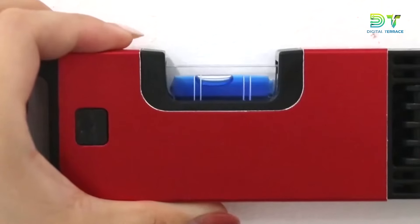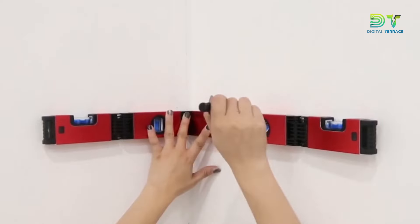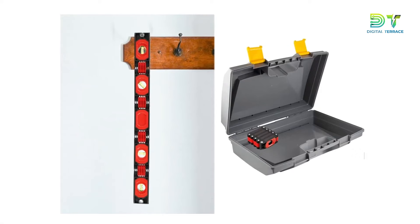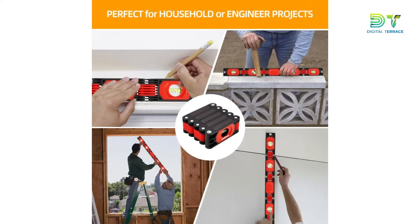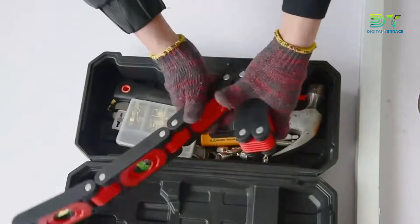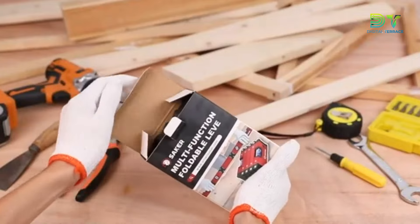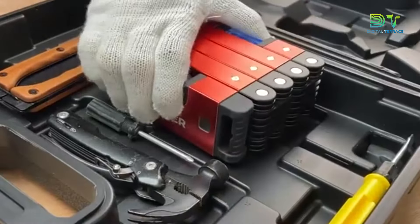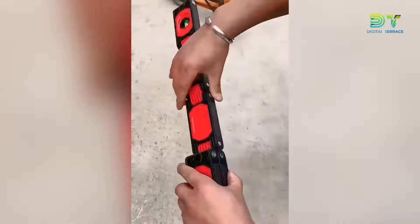Need a perfect 45-degree cut? No problem. How about a crisp 90-degree corner? Easy peasy. The SlimU Foldable Level has you covered at every angle, up to a mind-bending 180 degrees. Now let's address the elephant in the room — storage space. Your workshop real estate is valuable. That's why the SlimU Foldable Level folds up like a neat little origami masterpiece, ready to be tucked away when not in use.